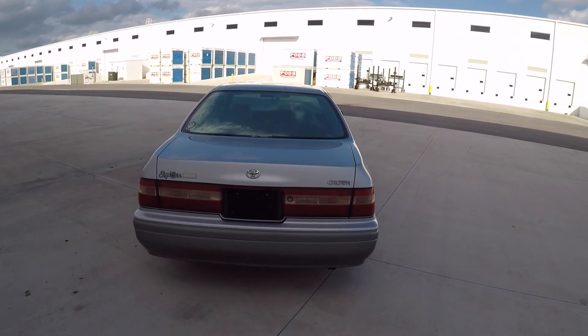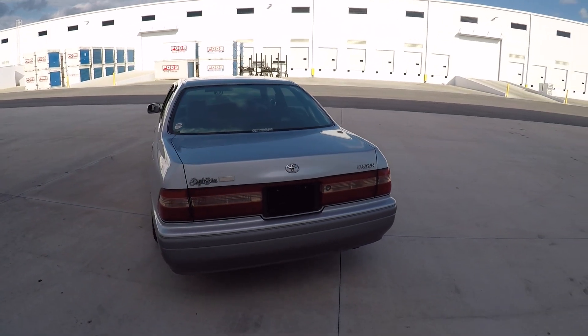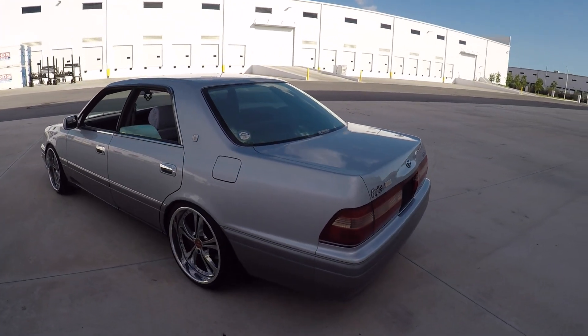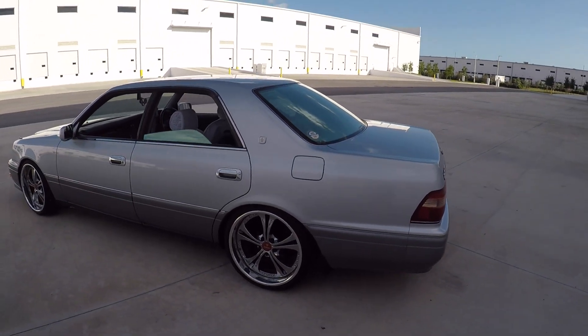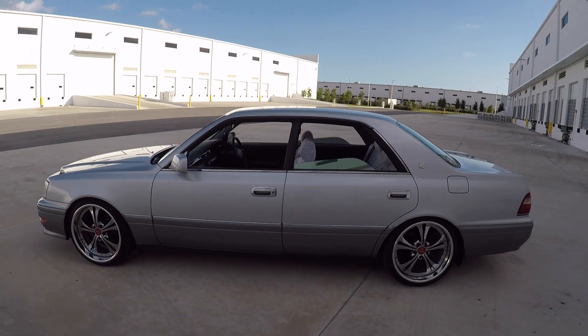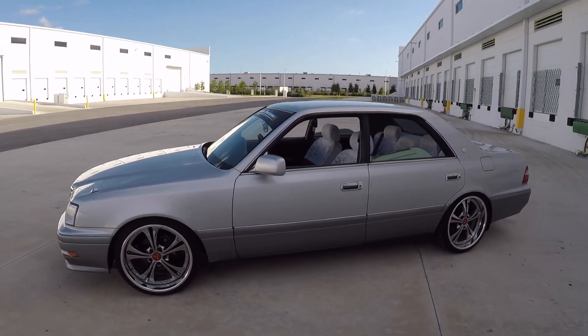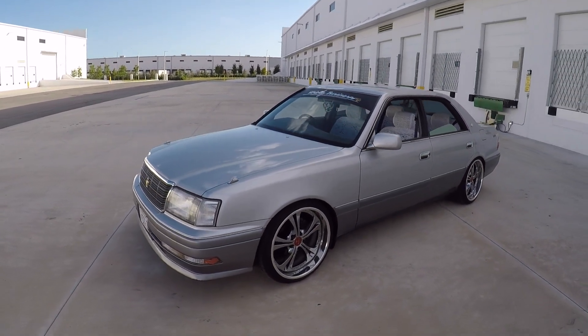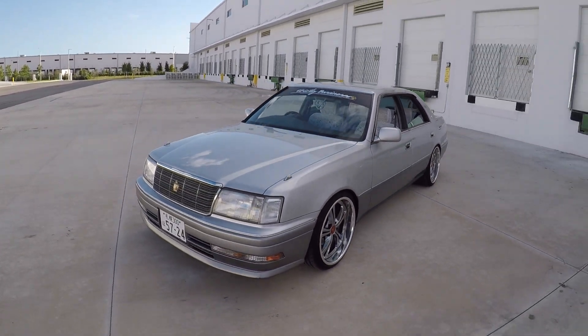This one comes with a 1JZ GE — it's a 2.5 liter inline six. Great engine, very reliable. And it's got a four speed automatic transmission. Definitely not a race car, but it's got enough power to keep up on the highway and with everyday traffic.